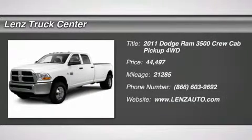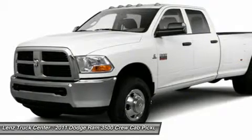6.7L Laramie Package, Crew Cab, Short Box, 4x4, Automatic.